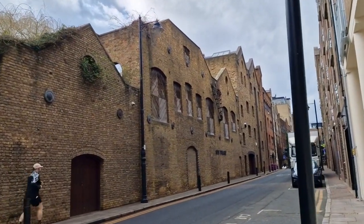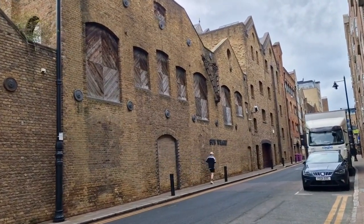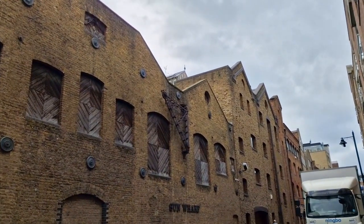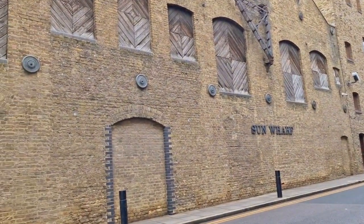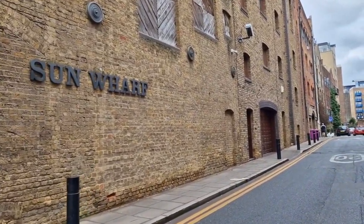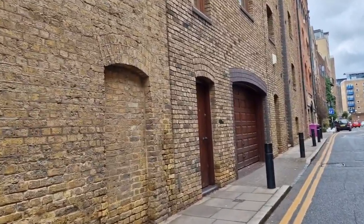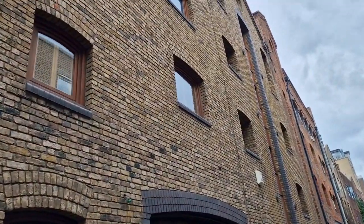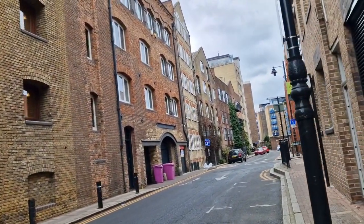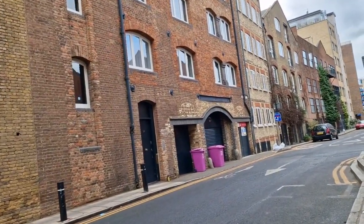You had a lot of warehouses along the Thames like this, and the Pool of London was a ridiculously busy place — ridiculously busy. Sun Wharf this is called, and you can still see it's got one of its cranes up there. These have been converted into little studio flats and apartments, which is nice. I'd rather they do this with an old building than pull it down and put some characterless new build up.